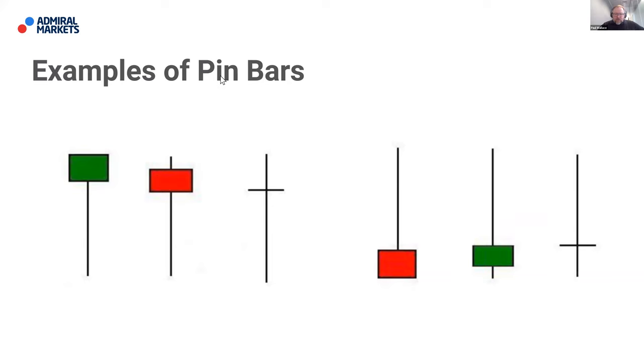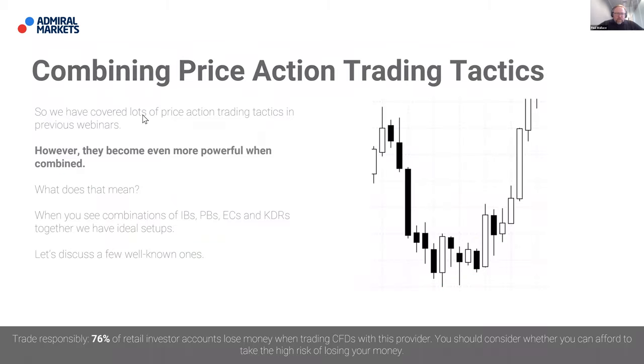These are just some examples of pin bars — the more you see these things, the more you start to recognize them; the easier it is. It's almost like training your eyes to see these particular patterns. That involves just doing a little bit of homework and going through charts — any chart, a five-minute chart of gold, a monthly chart of Bitcoin, or a daily pound/dollar chart — just going through and seeing where these price action patterns demonstrate themselves, where you see inside bars, engulfing candles, and pin bars, and whether they actually provide you with a clear trading opportunity.